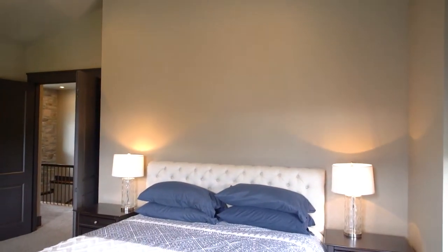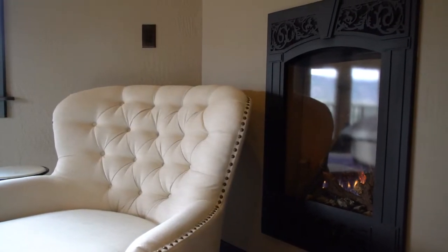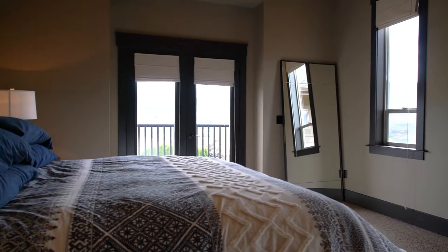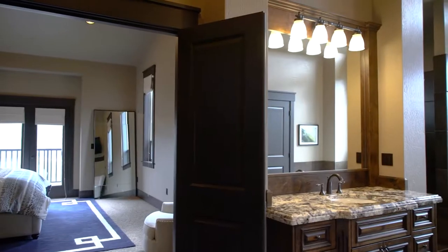Right off of the office is the master bedroom. It's got a fireplace, French doors out to the deck with a view, and a huge master bathroom.